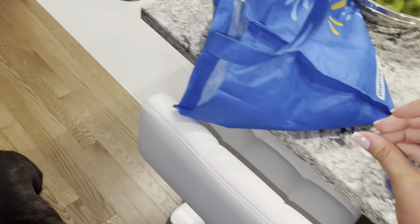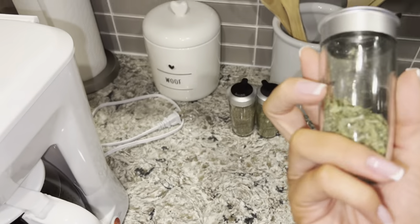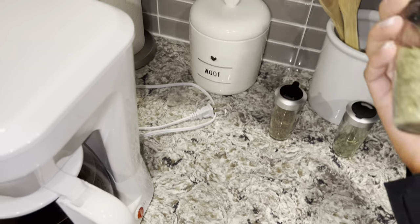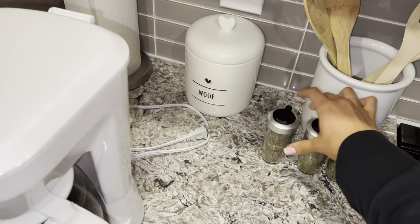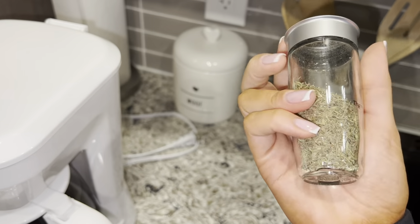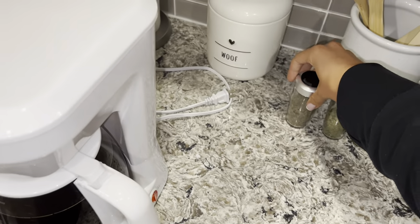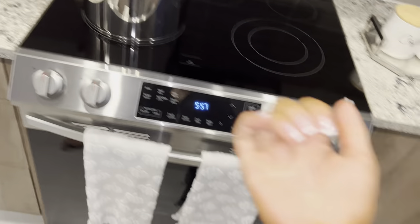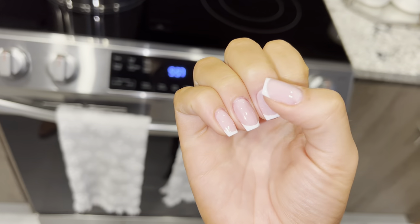We also have some herbs here - parsley, bay leaves, and thyme. This is gonna be so yummy, I cannot wait. Also I fixed one nail, as you guys can see.